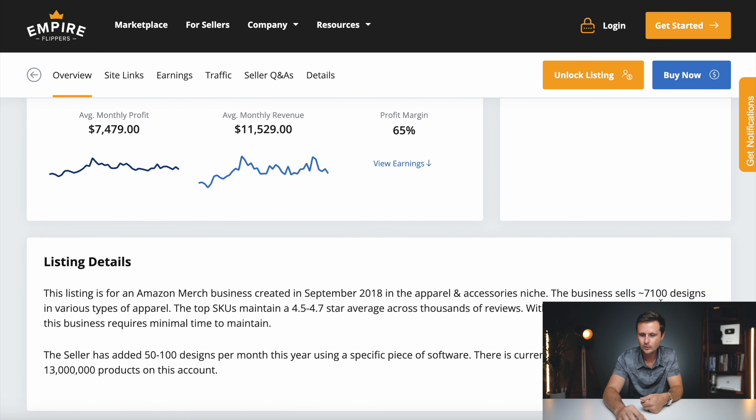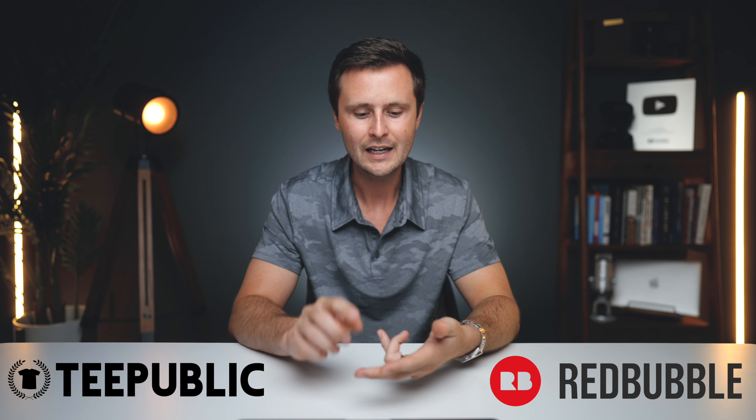Something extremely important to consider is that this is only for Merch on Demand. As mentioned before, you can upload that same design to multiple print on demand websites, and the average earnings should be about the same for those other websites too. So if this seller has 7,000 designs earning about $7,000 per month from Amazon Merch on Demand, uploading those same designs to TeePublic and Redbubble adds another $7,000 from each platform. Now a business with 7,000 designs is earning about $20,000 in net profit per month. The average earnings are $1 in profit per listing per month per site, and with non-exclusive sites, you multiply that by how many websites you're uploading to.